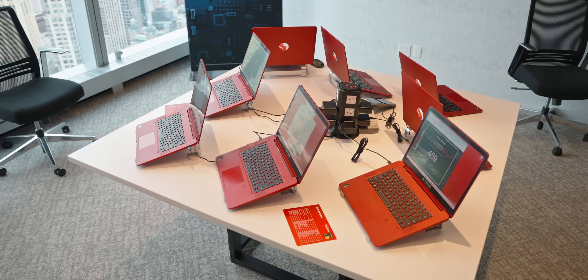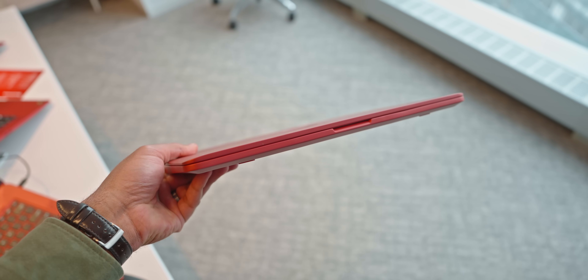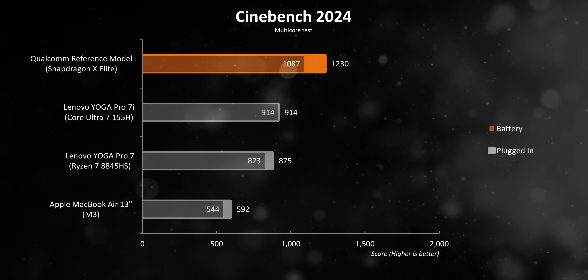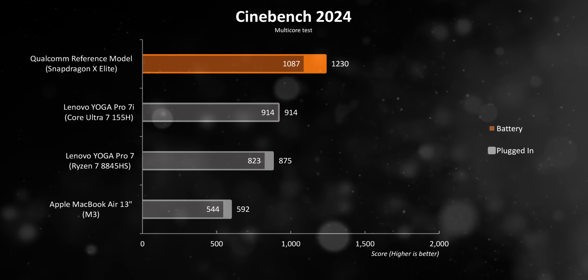Qualcomm did give us the liberty to conduct our own tests on their reference designs, albeit with a limited time frame. These aren't the final products you'll see on shelves — they're just prototypes designed to provide a quick glimpse of potential performance. I didn't bring my full studio tests since it wouldn't be fair to judge unfinished versions, but I was eager to see how these chips perform both plugged in and on battery. Surprisingly, the X-Elite pulled off a substantial lead over Intel's 155H on the Yoga Pro 7i, the Ryzen 7 8845HS on the Yoga Pro 7, and Apple's M3 on the MacBook Air 13. Remember, this could be application dependent, and we have a ton more testing to do when these become available.